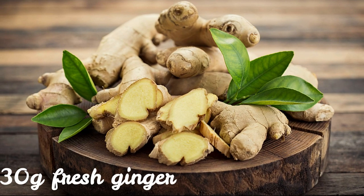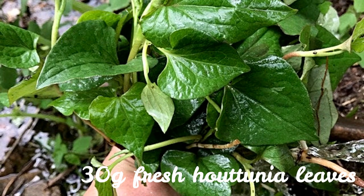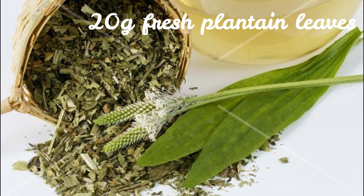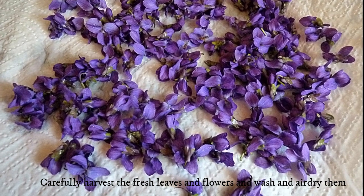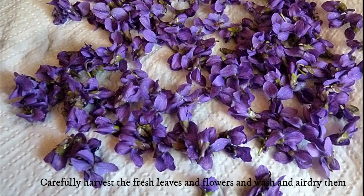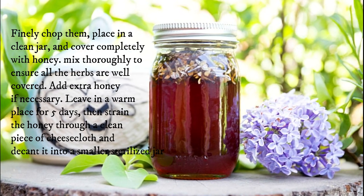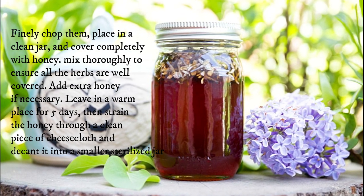20 grams fresh violet leaves and flowers. 30 grams fresh ginger. 30 grams fresh houttuynia leaves. 500 grams honey. 20 grams fresh plantain leaves. Carefully harvest the fresh leaves and flowers, wash and air dry them, then finely chop them. Place in a clean jar and cover completely with honey.